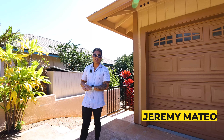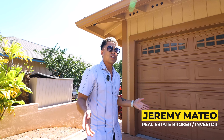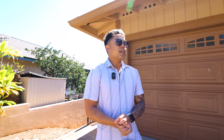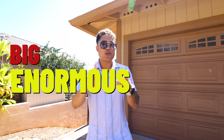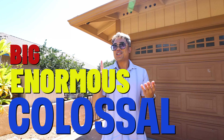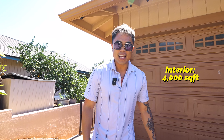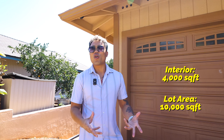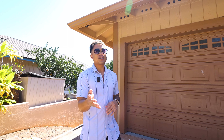Hey, what's up guys? It's Jeremy Mateo here. Welcome back to another video. Today's a special video because today I'm showing you guys my most recent listing up here in the Makakilo Hills. This home is huge — and when I say huge, I'm going to say huge a lot in this video — but it's big, it's enormous, colossal. The interior is over 4,000 square feet and it's sitting on a lot that's over 10,000 square feet. It's a super big home and there's also a big pool in the back.